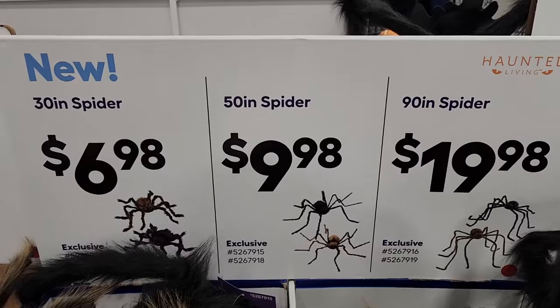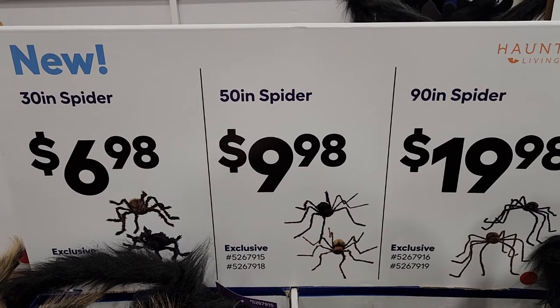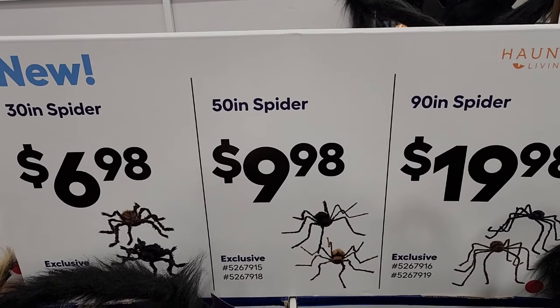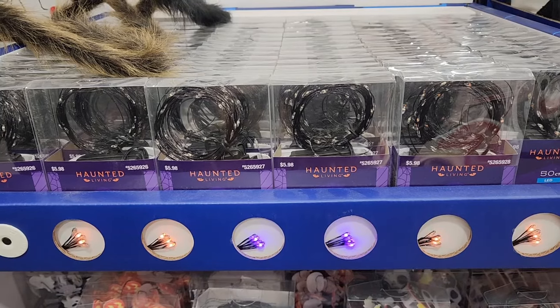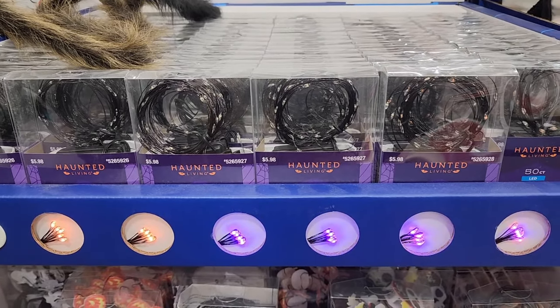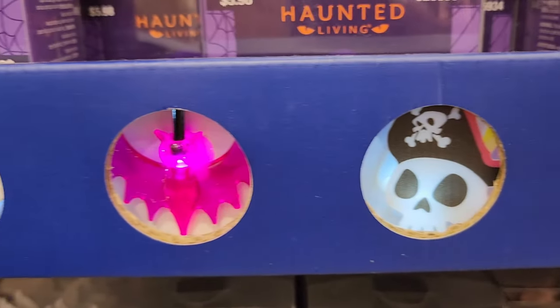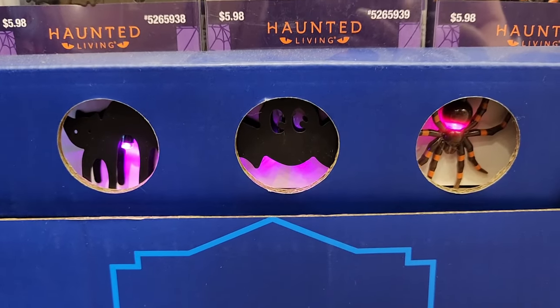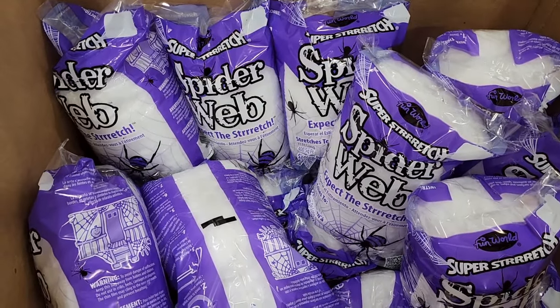The 90-inch spider is $20, the 50-inch is $10, and the 30-inch is $7. Six dollars on the battery-operated novelty lights — we have different colors and different shapes. Seven dollars on the spiderweb — it stretches to 400 square feet.